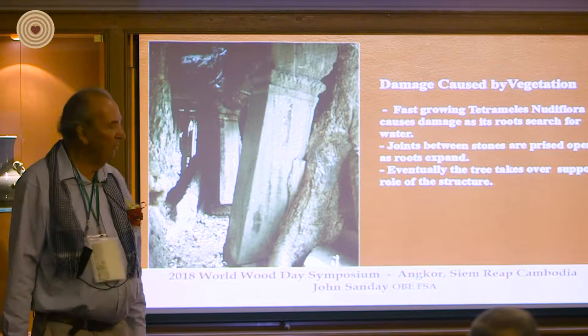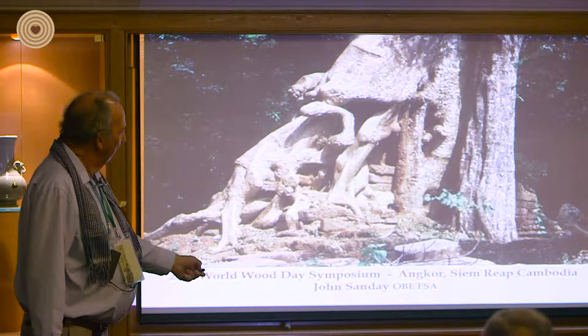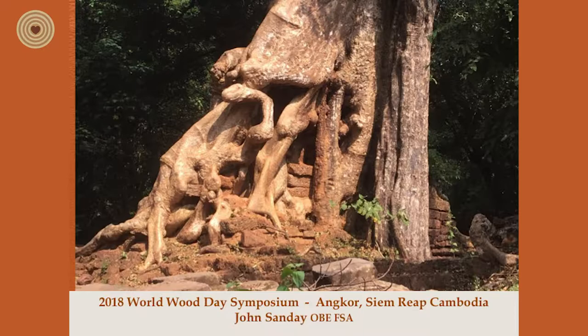Believe it or not, you can just make out bits of stone here. This is in the Bapuon, and this is the famous Tetrameles in action. Right next door is the Sralao, funnily enough.